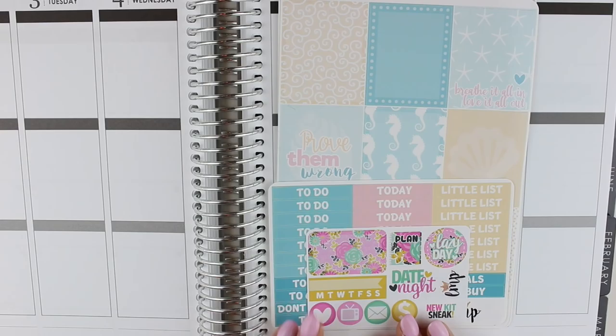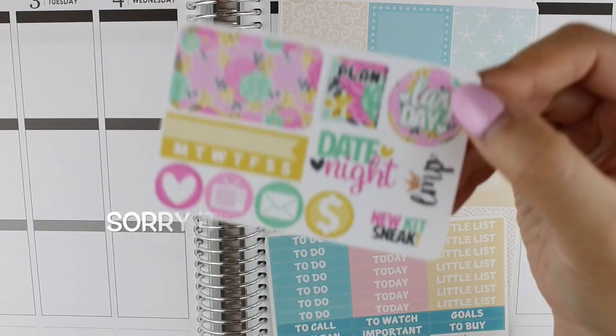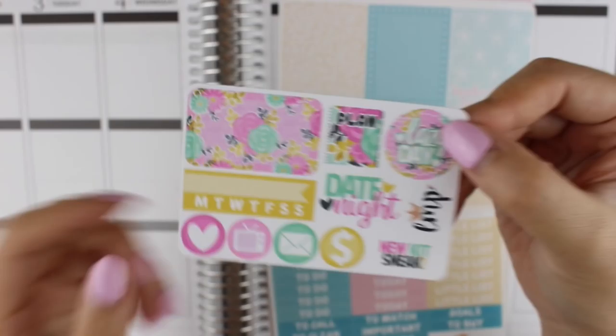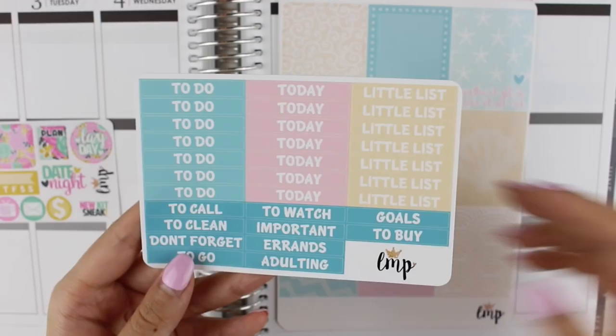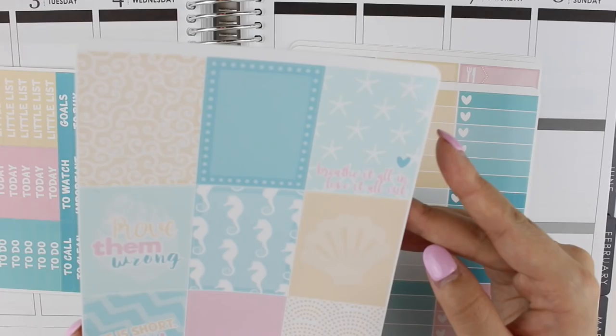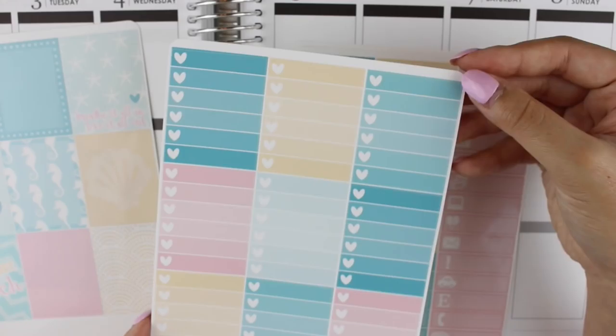I'm going to show you the actual stickers now. For her monthly subscription kit you can choose matte or glossy and I chose glossy. We have a new kit sneak here in removable matte — I love her samplers, I just pretty much have them as a collector's item. So here is the actual kit. We have the headers, the full boxes. One says 'prove them wrong,' this one says 'breathe it all in, love it all out,' and this one at the bottom says 'life is short, go to the beach.' I love these full boxes and the colors are really nice.